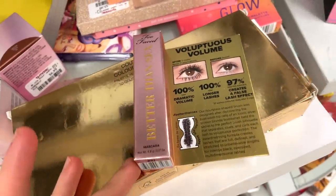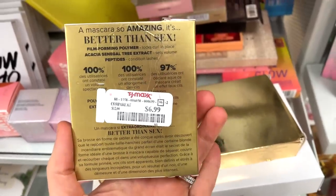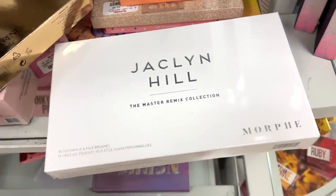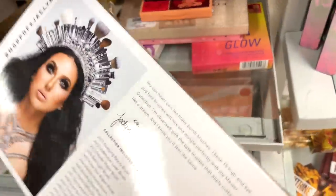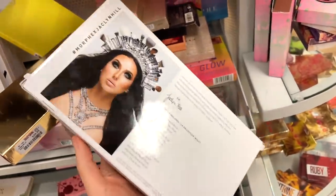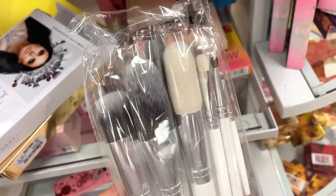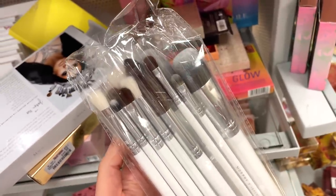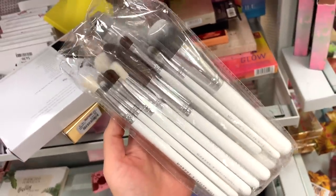They also have some of the Better Than Sex Mascaras from Too Faced — this actually is in a deluxe size, $6.99 for this one. They also have the Jaclyn Hill Master Remix Collection Brush Set — it includes face and eye brushes. I actually really love this, I purchased it from Morphe when it came out. I like the quality. It is $29.99 here, which I think is originally like $60 or a bit more — so it's a win. I use this set really, really super often, so I would definitely recommend.